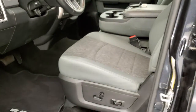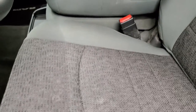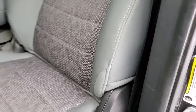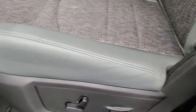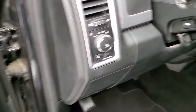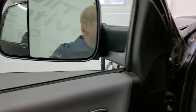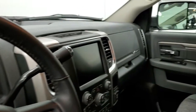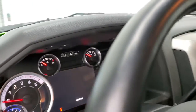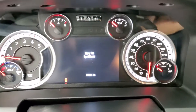Inside, the Bighorn package gives you the gray cloth interior. There are no rips or tears on the seats — they are in really nice shape. Both of the front seats are heated. Factory floor mats are out. It has auto headlamps, power pedals, power windows, power locks, and power mirrors. These mirrors do power folding — I always like showing both sides so you know that both sides are working properly. We'll hop inside to take a look at the miles, the radio, and everything the interior has to offer.